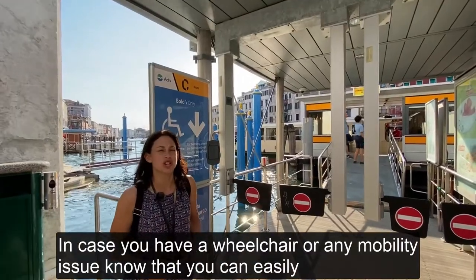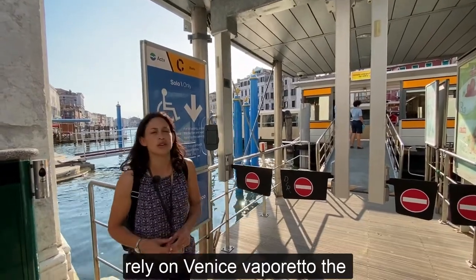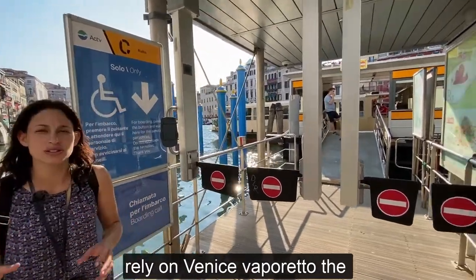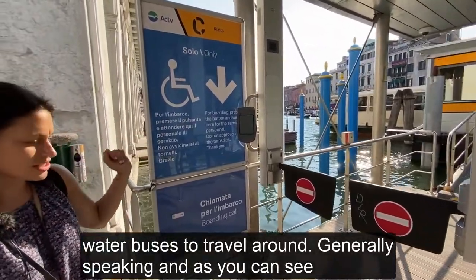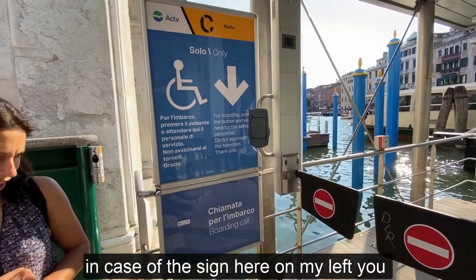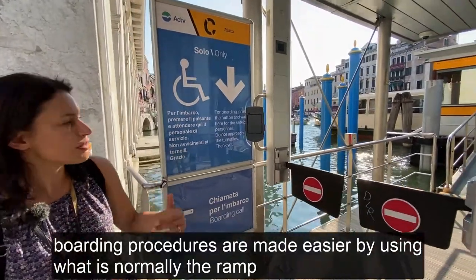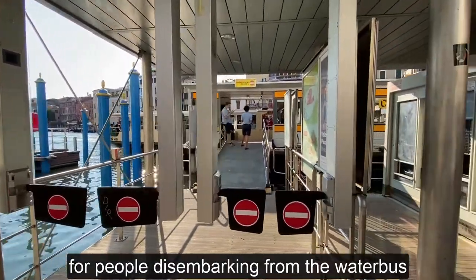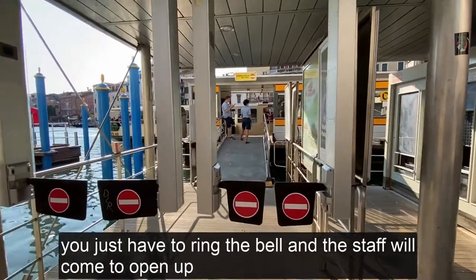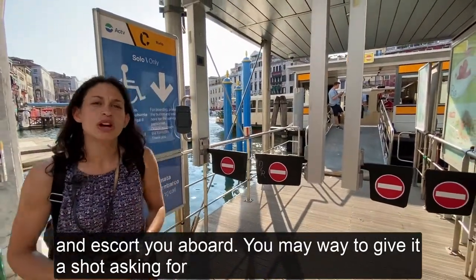In case you have a wheelchair or any mobility issue, know that you can easily rely on Venice Vaporetto, the water buses, to travel around. Generally speaking, and as you can see from the sign here on my left, boarding procedures are made easier by using what is normally the ramp for people disembarking from the water bus. You just have to ring the bell and the staff will come to open up and escort you aboard.